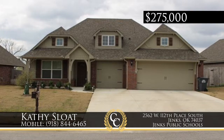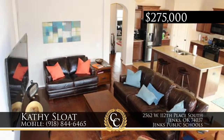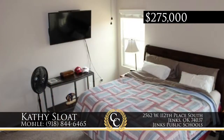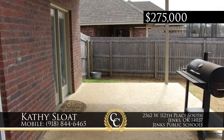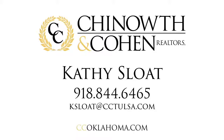Looking for a one story? This immaculate one-owner home, built in 2018 in Breitling Village of Jenks, has three bedrooms, two-and-a-half baths, and offers an open floor plan, an office, and a large granite kitchen with perfect island seating for meals or entertaining. The spacious backyard is just feet from the neighborhood park and pool. Nestled in a quiet cul-de-sac, this home is a must-see. Call Kathy Sloat, 918-844-6465.